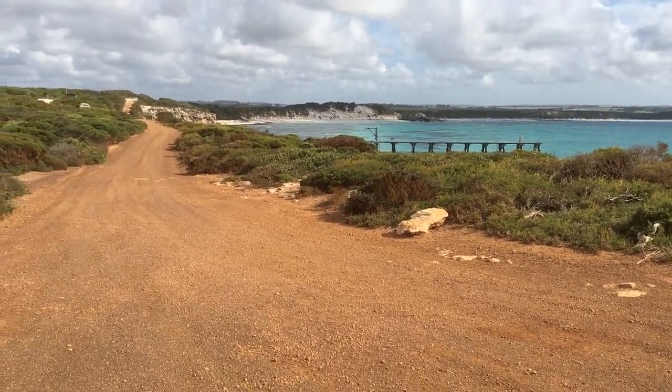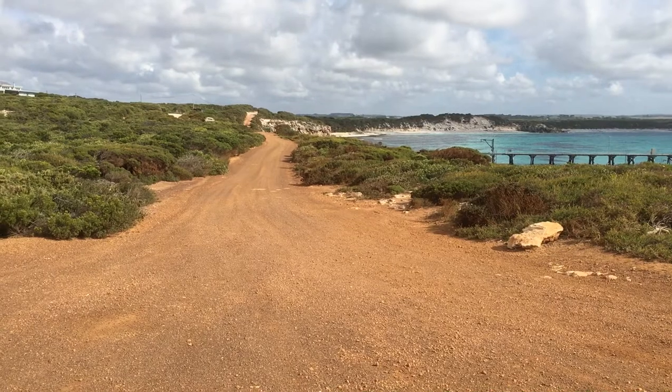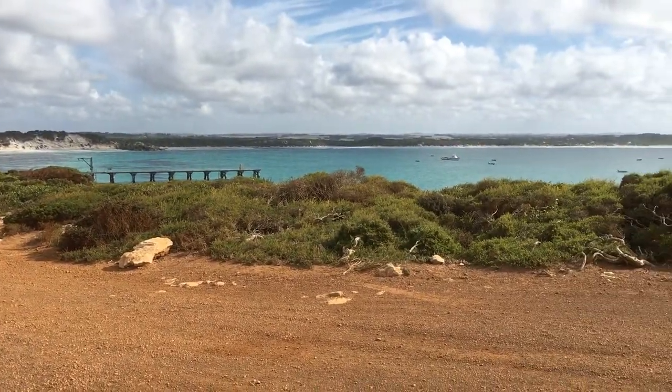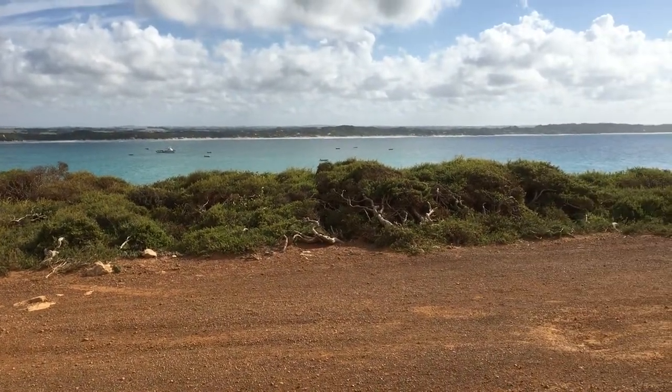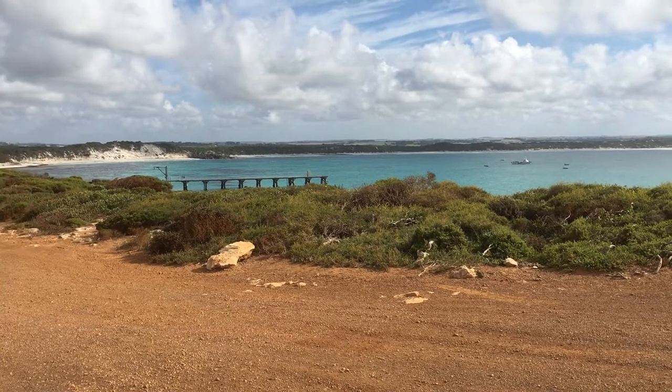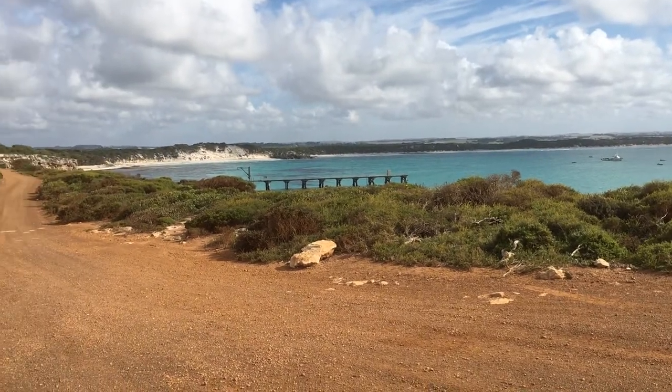Max is here with us. I do have Telstra coverage here — no Vodafone coverage. The Telstra coverage is a little bit slow but it is working. Beautiful view looking out there into the bay. Lovely beach.